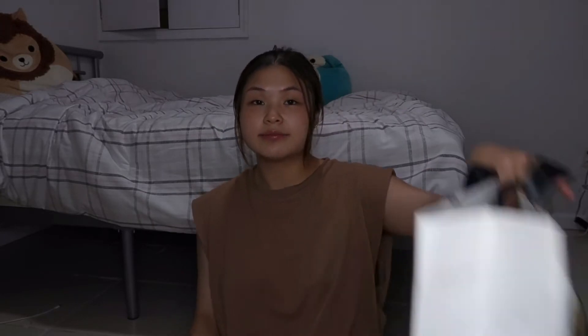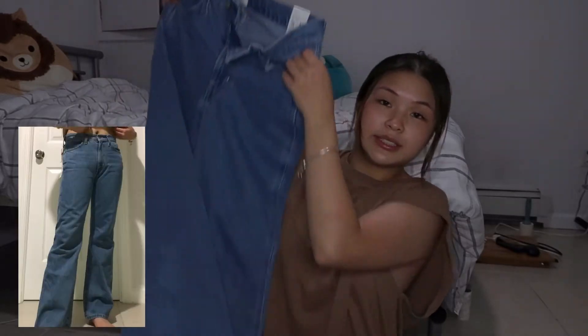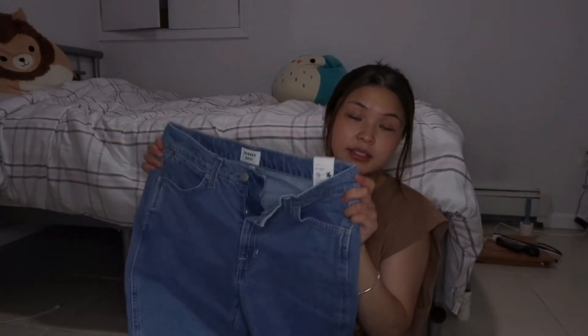I only got a pair of jeans from Aritzia. I wasn't even looking for anything but then I just came across them and was like, oh, pretty cute. They're these long denim jeans — boot cut on the bottom. They're actually mid-rise, which I usually don't get; I only get high-rise. But I thought they were really cute. I really need to go shopping for jeans — I literally have no jeans.